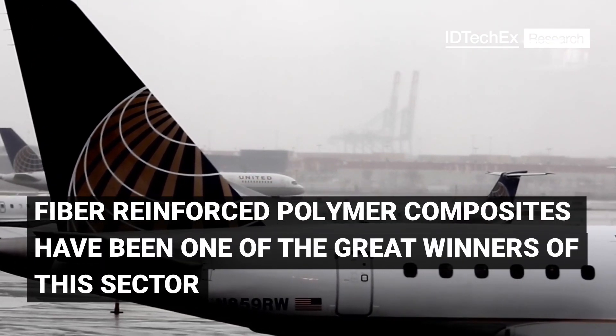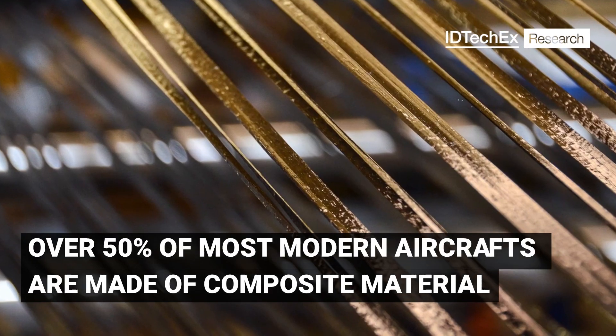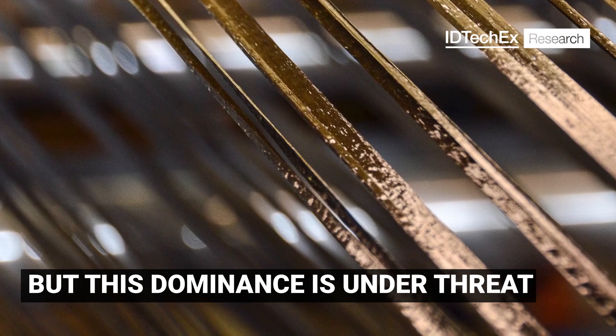Fibre-reinforced polymer composites have been one of the great winners of this sector. Over 50% of most modern aircraft are made of composite material, but this dominance is under threat.